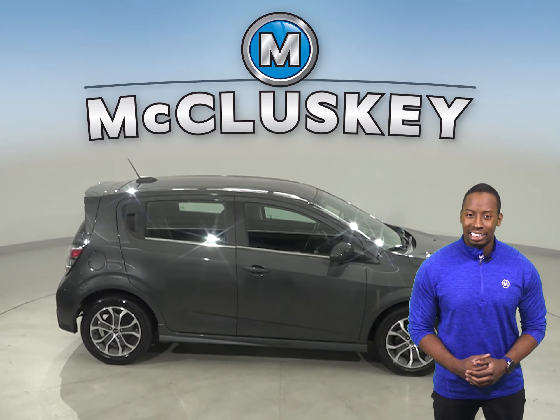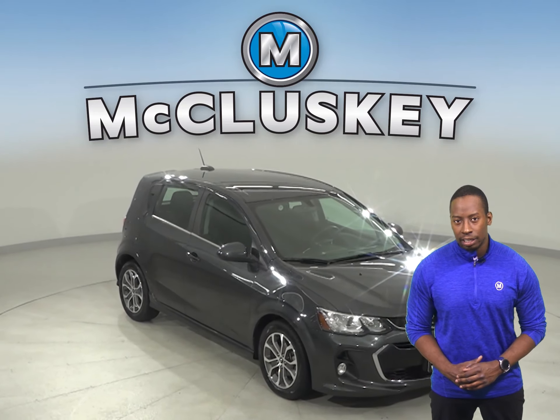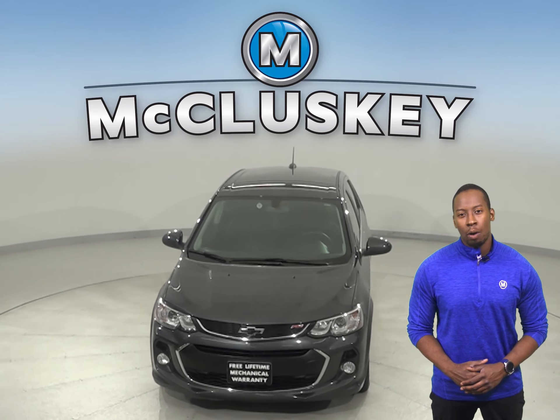Another cool feature you don't want to miss out on is the backup camera, and this vehicle has gone through and past our certified 172-point inspection, so it's ready to hit the road. Come on down today and try this Sonic with our free 48-hour test drive.